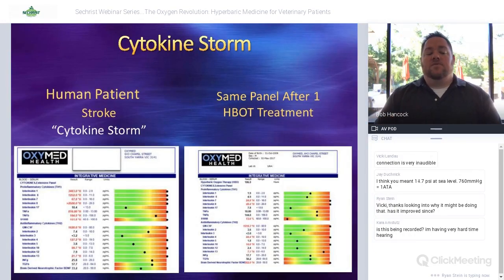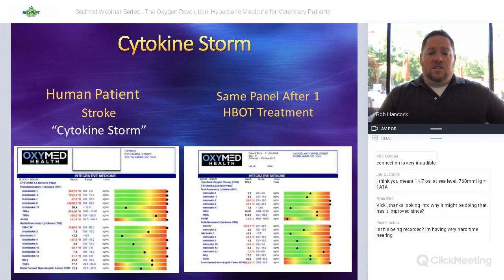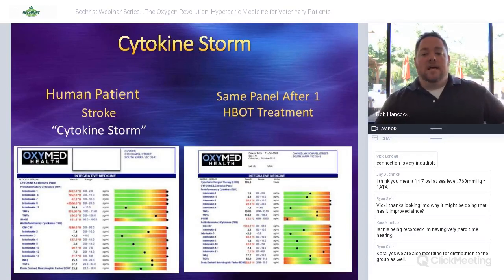Dr. Mal Hooper in Australia, who works with elite athletes, does cytokine panels. The panel on the left is from a stroke patient showing many cytokines in what he calls a 'cytokine storm' — all very elevated. The next panel shows that same stroke patient one hour after a hyperbaric oxygen treatment — you can see how many of those cytokines return to normal levels or are significantly decreased. This is a real testament to how we're able to block that cytokine storm and reperfusion injury.